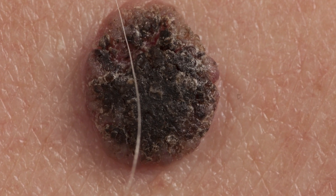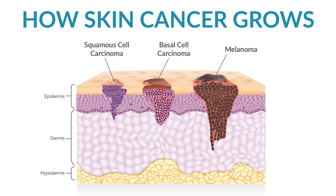Skin cancers can appear as sores that don't heal, scaly red crusted spots, or pink bumps. However, skin cancers have a root system that grows into the skin that we can't see with our naked eye.